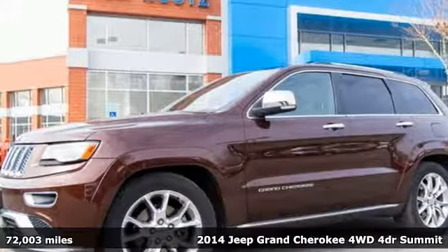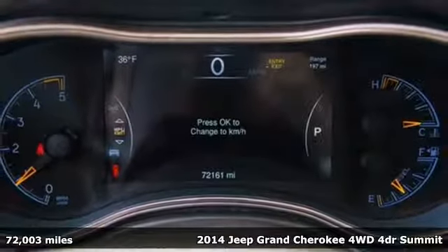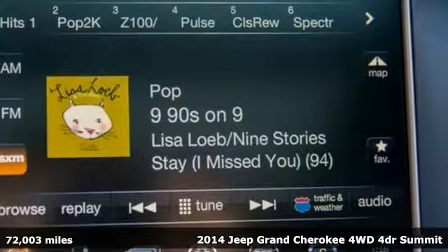Here's a 2014 Jeep Grand Cherokee — forged from capability, bathed in luxury. This Grand Cherokee elevates your adventures.